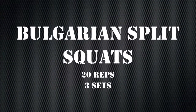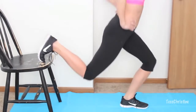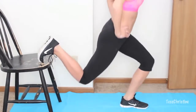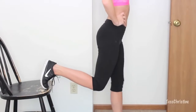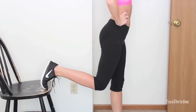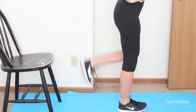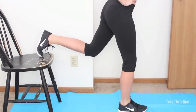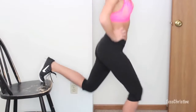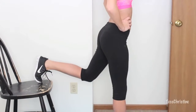This last one is called the Bulgarian split squat. All you need is a chair or some elevated surface — put your back foot on it, and then squat down. Putting your hands on your hips really helps with balance. Go up and down 20 times and repeat on each leg three times. Since this is the last exercise after the whole workout, this one's going to be the hardest and you're going to feel it like crazy.